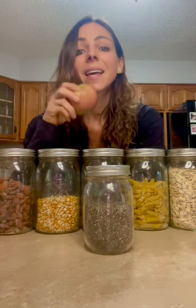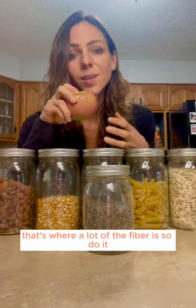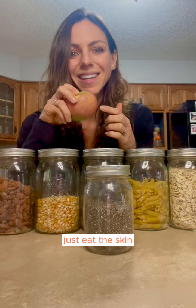And apples. Here's the thing with the apple — you want to eat the skin. That's where a lot of the fiber is, so do it. Just eat the skin. It's delicious.